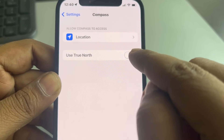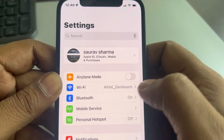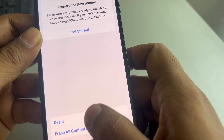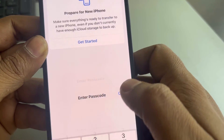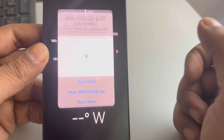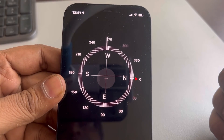If you want, you can toggle the location button on or off to see whether it works. If this does not work, go to Settings, then General, scroll down and find Transfer or Reset iPhone, tap on it, tap Reset, then tap Reset Location and Privacy. Enter your passcode and tap Reset Settings. Once reset, open the compass app again, allow location access, and see whether the issue is resolved.